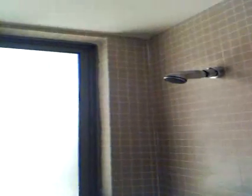Intercom system. Air conditioner, water toilet, mirror, sink, air conditioner, shower.